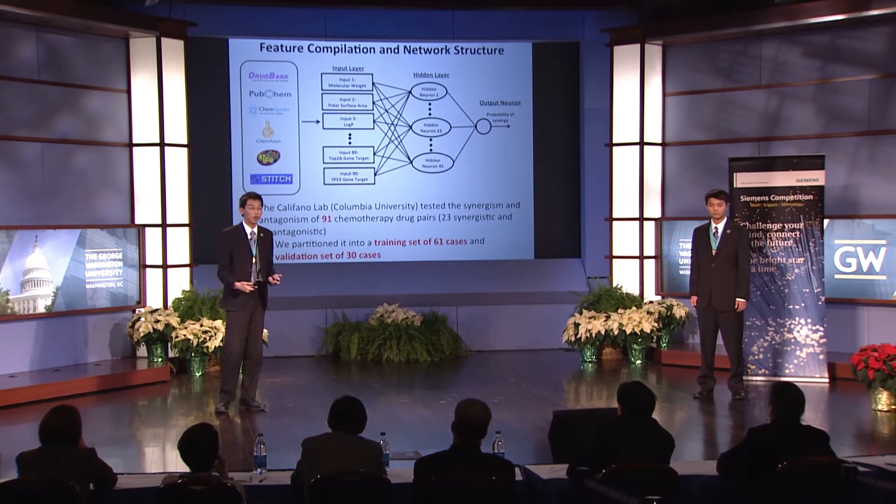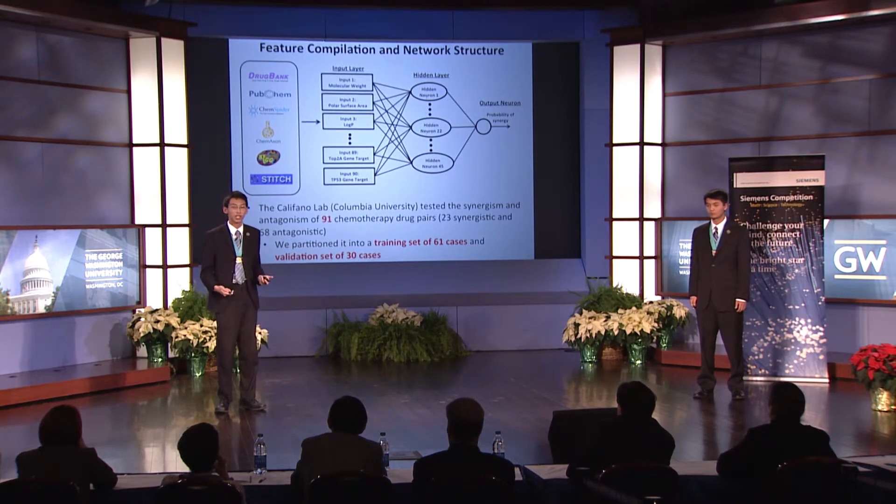For example, features such as molecular weight of the drug, polar surface area, and solvent-accessible surface area. The output was the probability that a given drug pair is synergistic. The Colufonolab rigorously assessed the synergism and antagonism of 91 chemotherapy drug pairs. We used 61 of these cases to train our neural network, and then compared our method's predictions to the remaining 30 cases to assess classification accuracy. We constructed three different neural network structures, each varying in the number of hidden nodes. The network of 45 hidden nodes performed best on the validation set, predicting synergism and antagonism with an accuracy of 87%, sensitivity of 100%, and specificity of 85%.